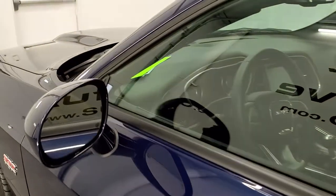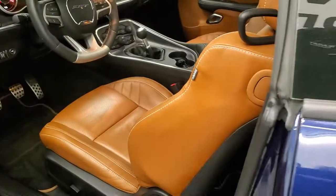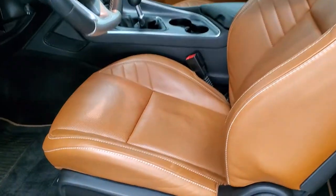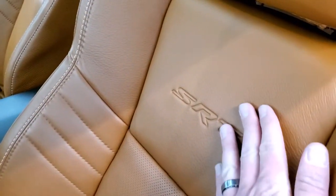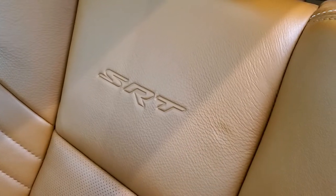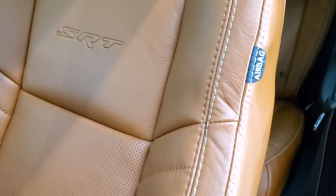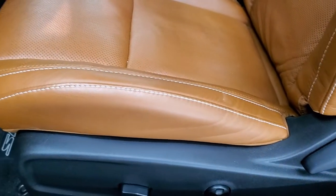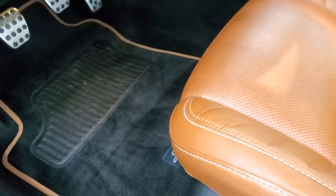You do get the heated power mirrors with the blind spot monitoring. Inside you get the Laguna leather — a nice saddle brown leather that has a really soft touch. It's very comfortable. You get the SRT embossed in the backrest. No rips or tears on that leather, and the factory floor mats are outlined in that same color.